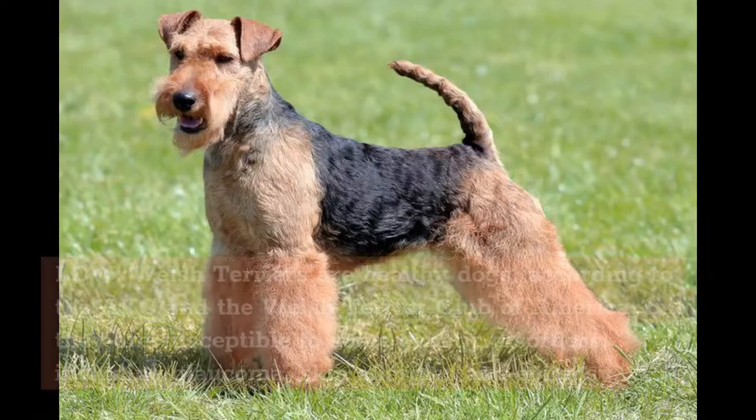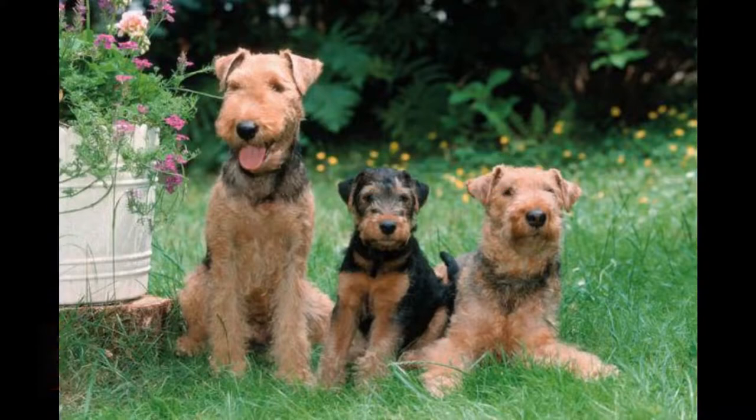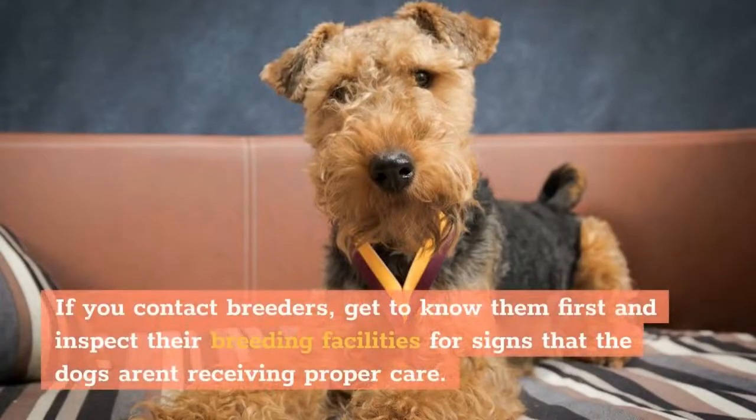Health Problems: Low. Welsh Terriers are healthy dogs, according to the AKC and the Welsh Terrier Club of America, but they are susceptible to some genetic disorders, including glaucoma, skin allergies, and epilepsy. Where to adopt one? Check with local rescues and shelters first to find a Welsh Terrier near you. If you contact breeders, get to know them first and inspect their breeding facilities for signs that the dogs aren't receiving proper care.